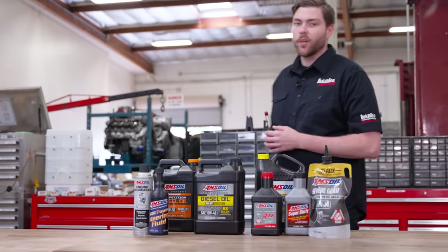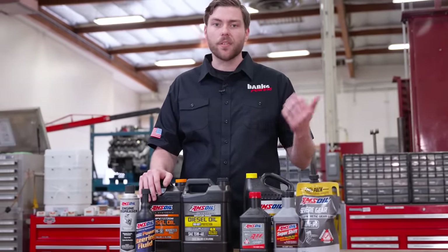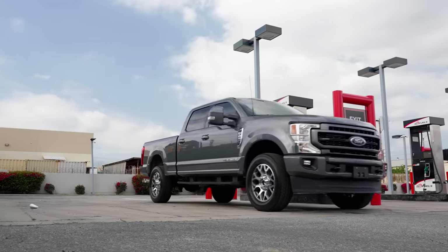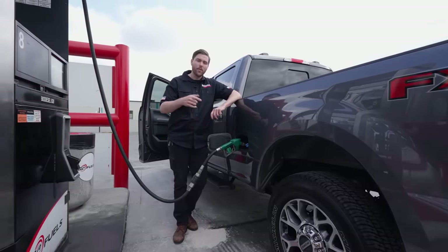If you're wondering where you can find oil with all these additives to keep your DPF safe, Amsoil's got you covered. We use Amsoil products in our race engines, military engines, and everything in our install bay. So now you know what diesel exhaust gas is composed of, how the DPF works, and how choosing the right oil can improve the life of your DPF.